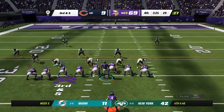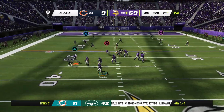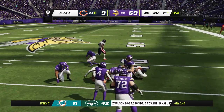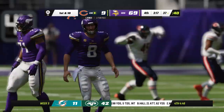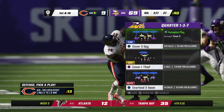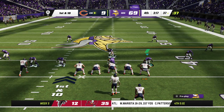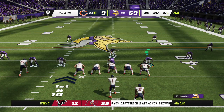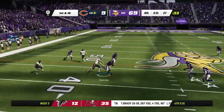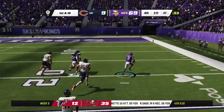They'll need five on this play to move the sticks. Cousins back to throw — the hit comes and Cousins lost the football, and it's picked up by the Bears at the 37-yard line. That's seven turnovers between last week and this week — three here in this game, four in last week's game. Fields is intercepted for a third time, picked up by Cameron Dan—